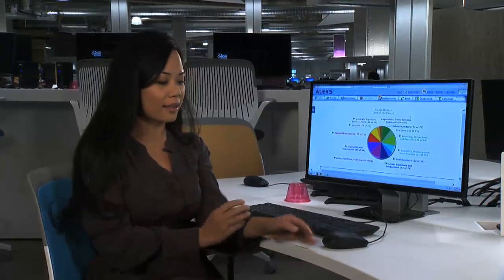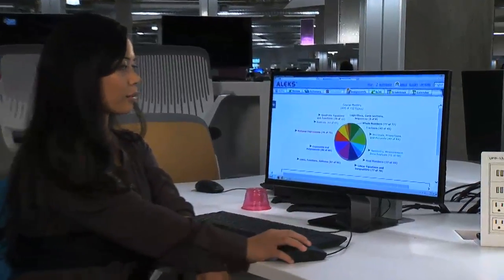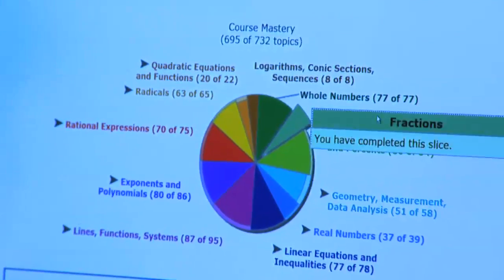This is ALEX, and this is what I've been working with. This is the ALEX Pie, which is basically all of the topics that I need to learn in the course, and it's sectioned off.